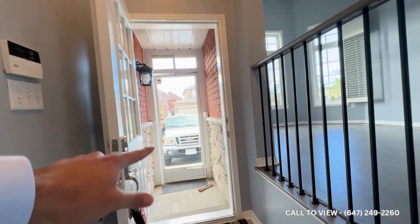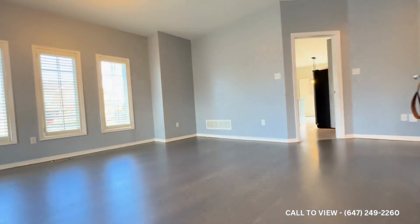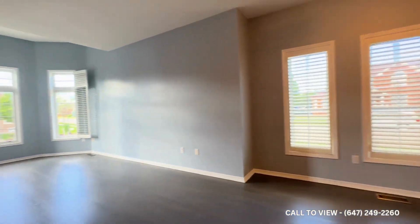As you come in you have your entrance over here, and moving on here's the entrance to the garage. You go up two steps and you have a massive living space with tons of natural light pouring in.